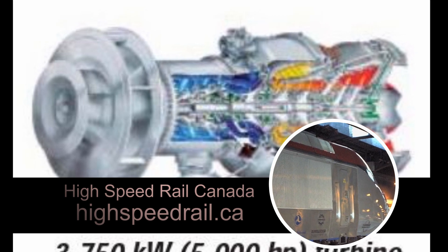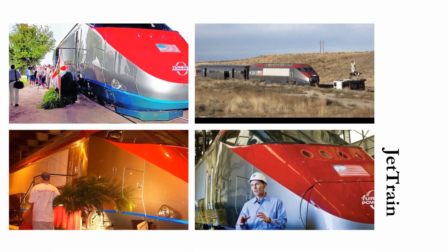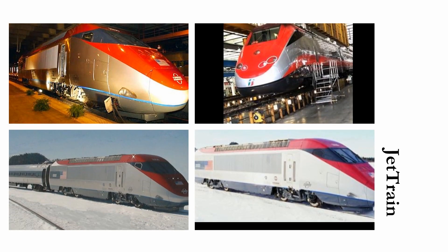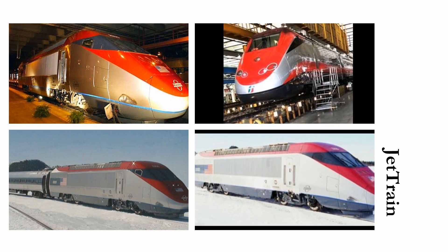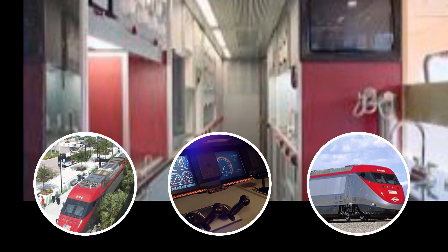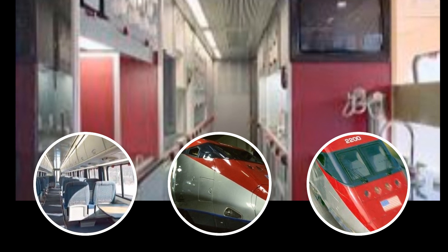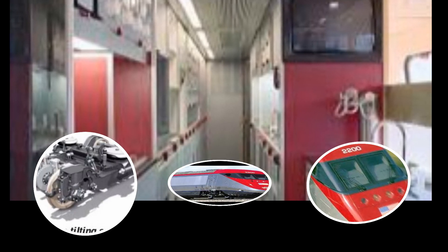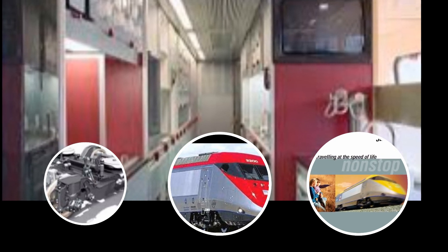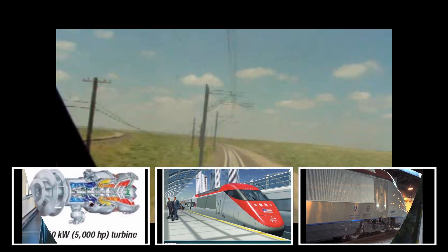Onboard offerings include high-quality food service, video entertainment and bar service. A state-of-the-art computerized monitoring system with dedicated computers controls, diagnoses and monitors every system and subsystem for optimum safety and reliability. A computer-controlled and hydraulically activated advanced tilting system assures full stability and passenger comfort when negotiating curves at higher speeds. Combining the best of North American engineering and European design, Jet Train high-speed rail sets a new standard for speed and comfort.